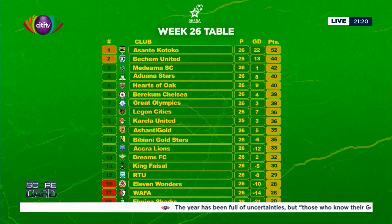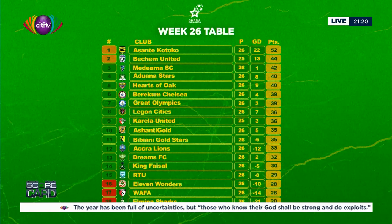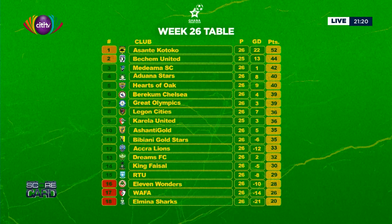Let me show you the table. If Bechem United can win that game tomorrow, they cut Kotoko's lead at the top to five points. At the moment it remains at eight points. Heart of Oak's victory took them up to fifth on the table with 40 points, still a long way from the top — a four-point difference — with nine games remaining until the end of the season. RTU are out of the relegation zone, now 15th, taking their place from 11 Wonders who have now moved a step downwards. Wafa remain rooted second from bottom, and Elmina Sharks remain bottom of the table.